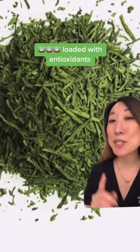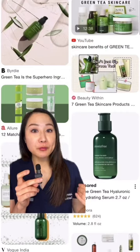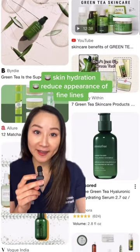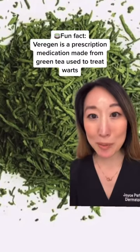You know I love an iced matcha latte, but did you know that green tea actually has amazing antioxidant properties for the skin? It may also improve skin hydration and the appearance of fine lines. Bioactive compounds from green tea also have antimicrobial properties.